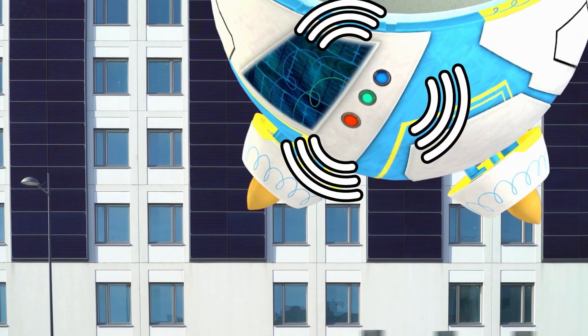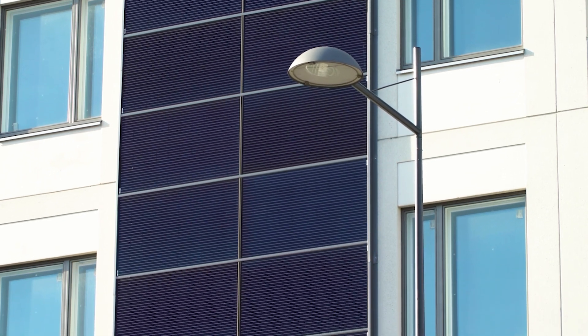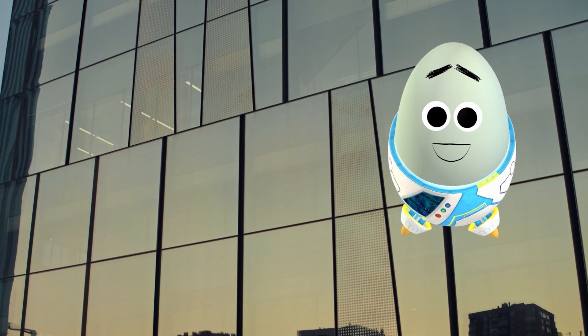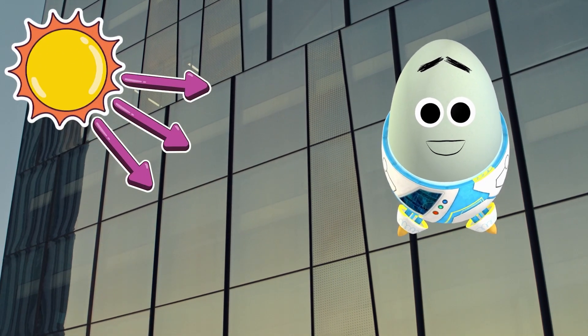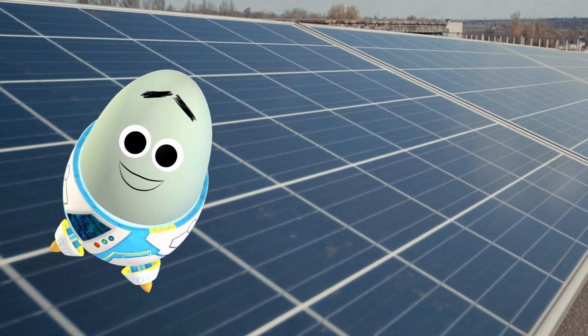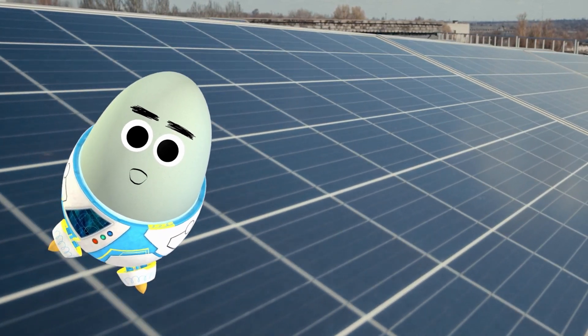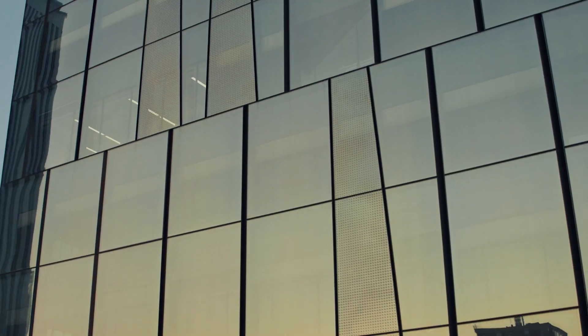Are those solar panels on the side of the building? What a brilliant way to use sun-facing space! And it gets even better — there are now solar panels that are translucent, which means they let light through so they can replace the glass on buildings! As one of the fastest growing sources of renewable energy, it's super cool to see how we can now seamlessly incorporate solar power directly into our homes and offices.